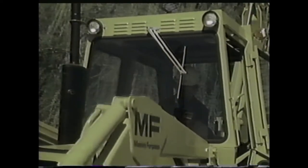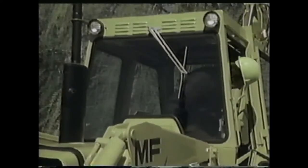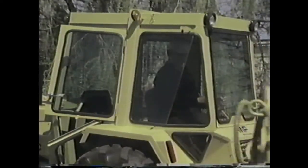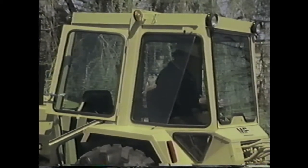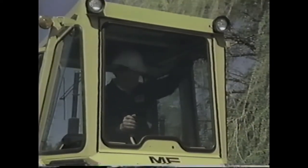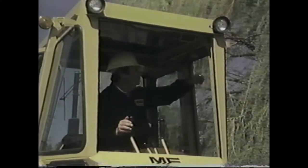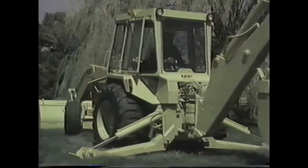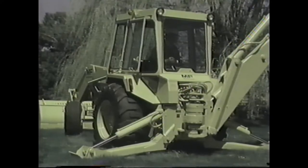Now sit down and take a look out the windows — up front there's a clear view of the loader. Out back, the seamed glass design eliminates post obstruction in the critical area where the operator will be loading or dumping. The rear window completely rolls up and out of the way. This outstanding cab can be factory installed on the MF-50C tractor backhoe loader. Cabs are also available for all MF tractor loaders and tractor backhoe loaders through your Massey Ferguson dealer.